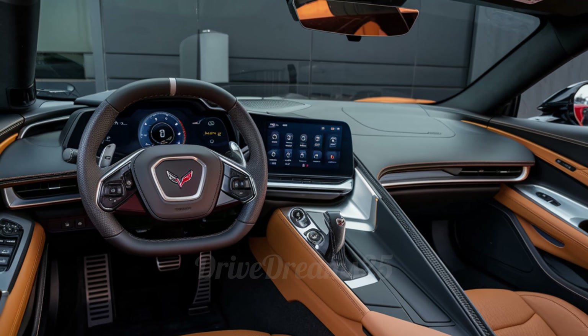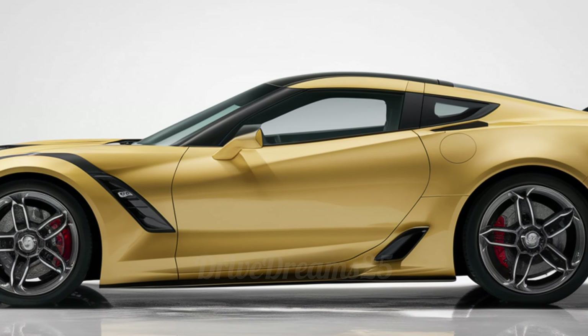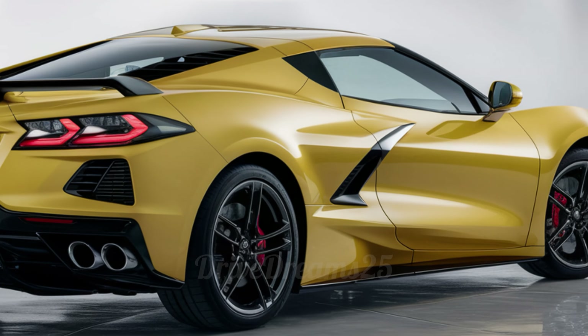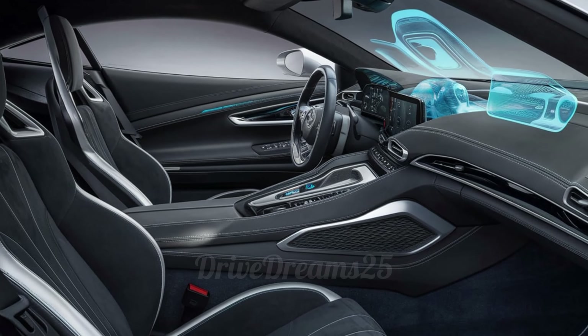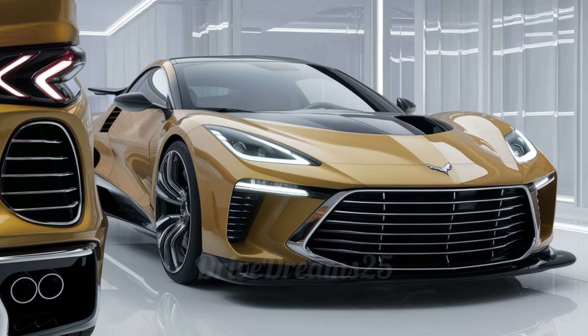Inside, the C6 is just as impressive. It features high-quality materials like leather and carbon fiber, giving it a sporty yet luxurious feel. The comfy bucket seats keep you snug during tight turns, while the dashboard has a large digital display for important info like speed, navigation, and performance metrics. The advanced infotainment system keeps you connected with Bluetooth, Apple CarPlay, and Android Auto.